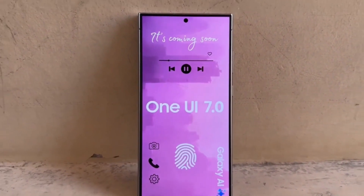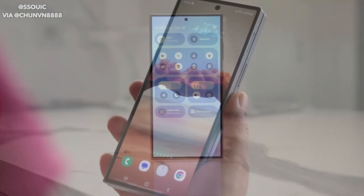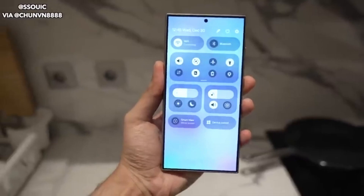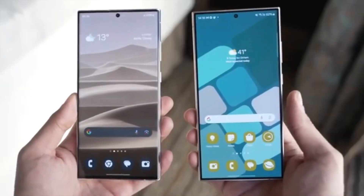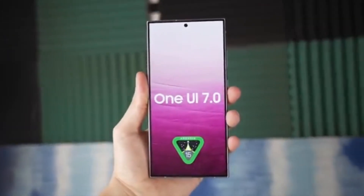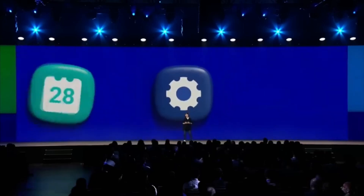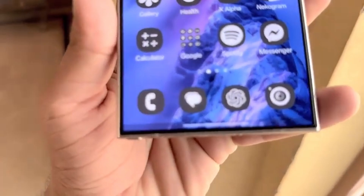In today's video, we're diving into the latest news about Samsung Galaxy devices and their updates. As you might know, every year some Samsung Galaxy devices stop receiving Android OS updates once they've reached their update limit. In 2024, many Galaxy smartphones will receive their last major update with Android 15, which comes with One UI 7. It's crucial to stay informed about these updates so you can enjoy the latest features and plan for any future device changes or upgrades, ensuring you're always up to date with the latest technology.